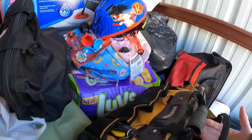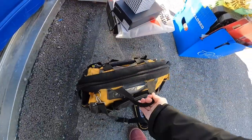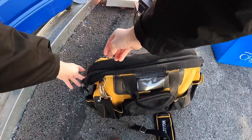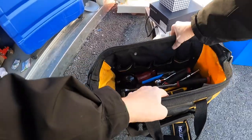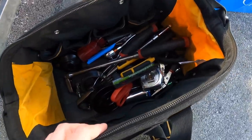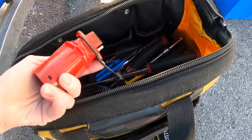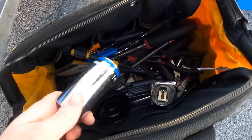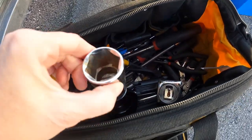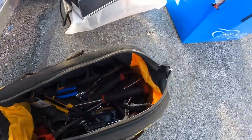This thing right here is heavy. Let's see what we have in this bag. It is filled with random tools that I really don't know a lot about, so I will have to be doing some research. Duralast. This thing is pretty heavy, all kinds of stuff in there.